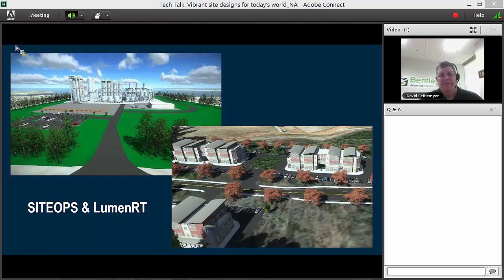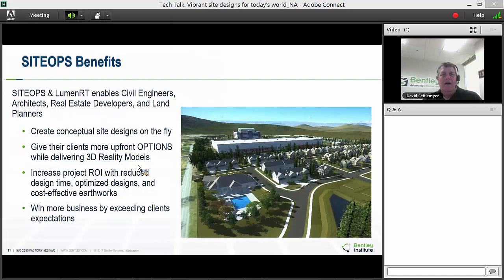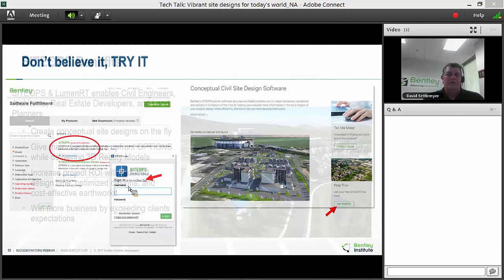Today's tech talk was about bringing vibrant design — taking your design from Site Ops to LumenRT to stand out and use it as a competitive edge. Benefits: quick site designs with 3D reality modeling increase your ROI. Imagine sitting in front of a client, they call asking about a piece of property for residential — you throw something together and go to their office the next day. That will blow them away. Site Ops users report winning new business just by showing the grading button to a potential client, demonstrating they're delivering the best design at the lowest cost.